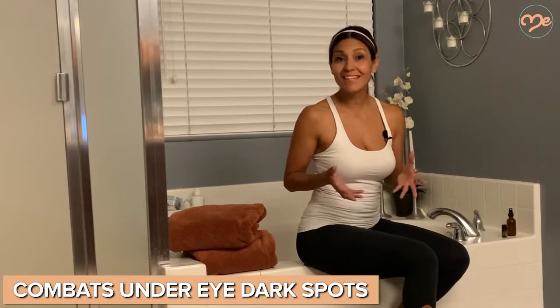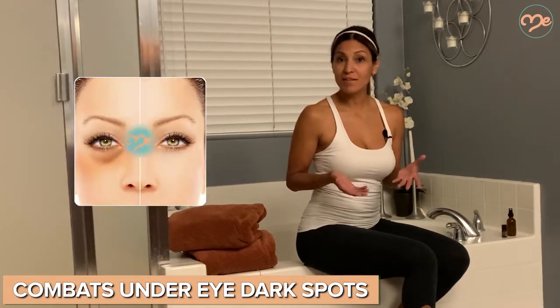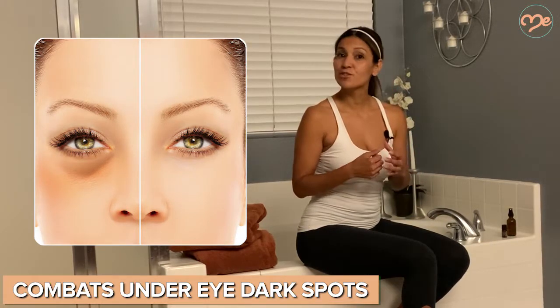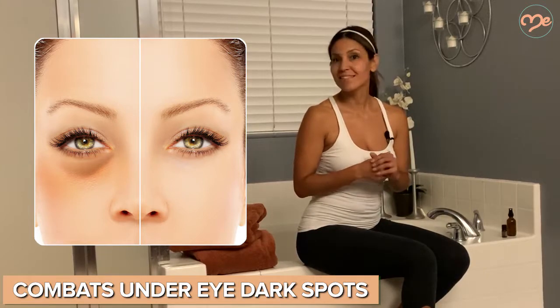My favorite thing to do with orange essential oil is to use it to combat dark spots under my eyes. Simply add six drops into your favorite light lotion and get to hydrating. I do this nightly.